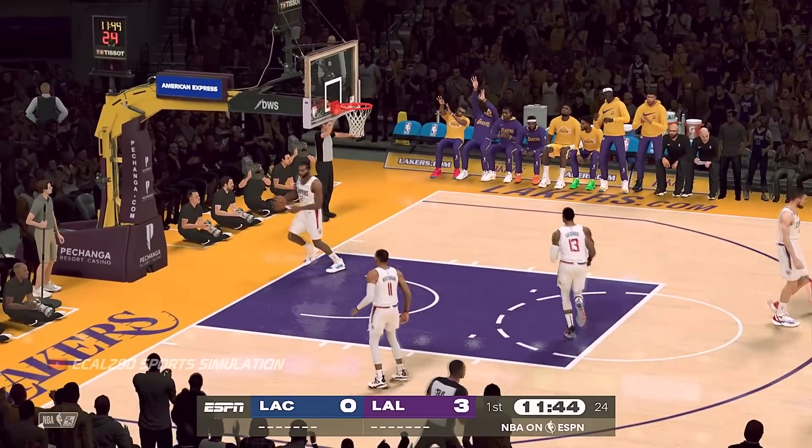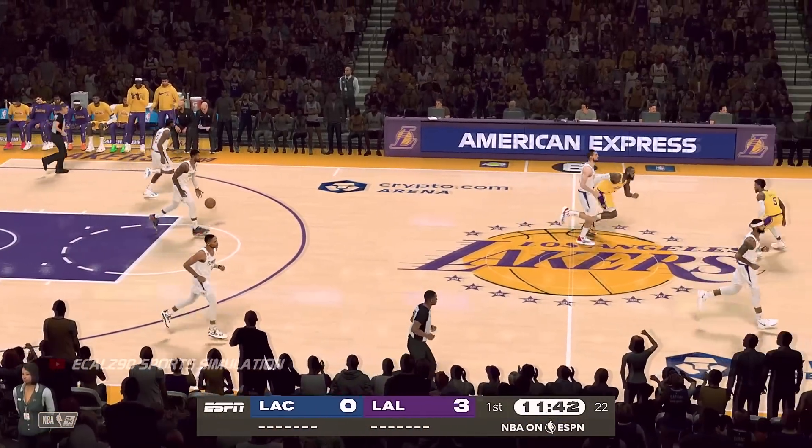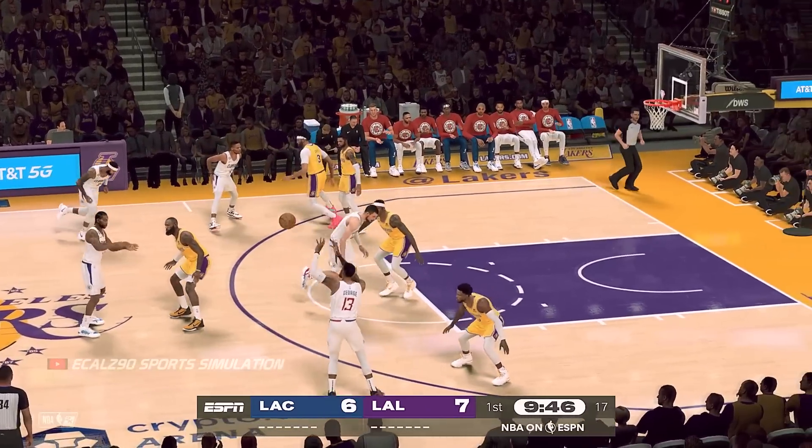Now the opening lineup for the Los Angeles Clippers. The key threats are to do it without fouling — just terrific defense.